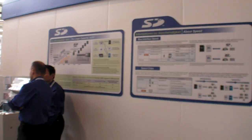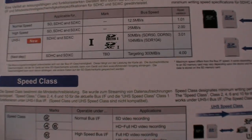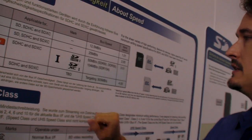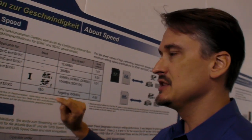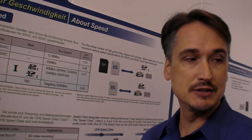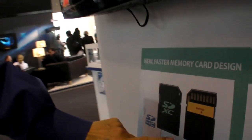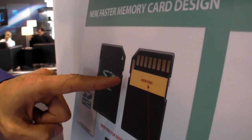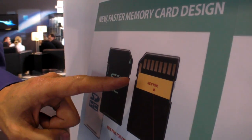The next generation over here is called the Next Step, and there's no name for it yet. We just announced that there's a new memory card design. These new cards will have two rows of pins — we're adding pins in a second area. By adding those pins, it allows us to get up to 300 MBps bus interface transfer speeds.